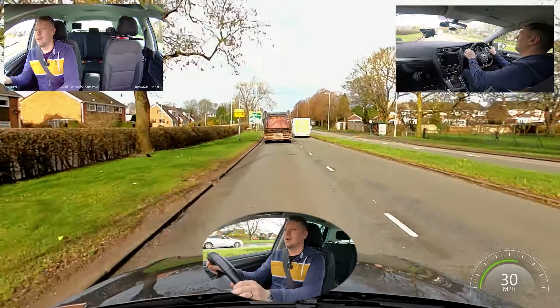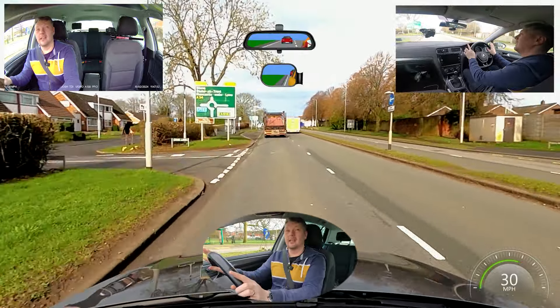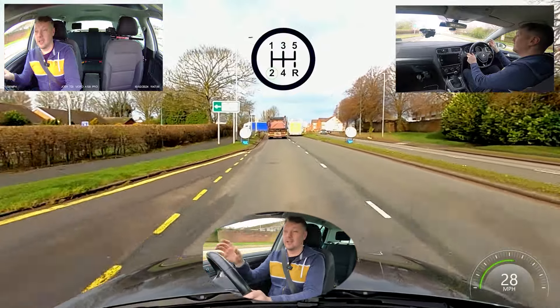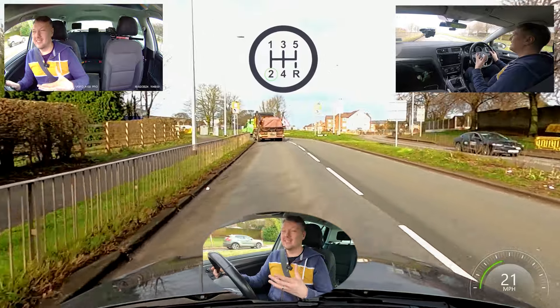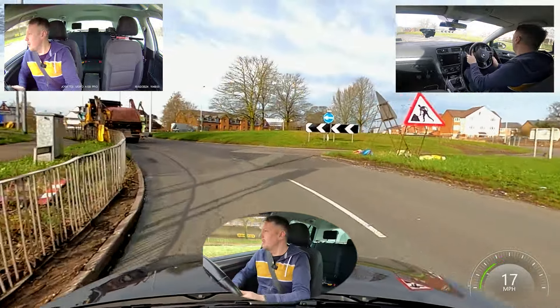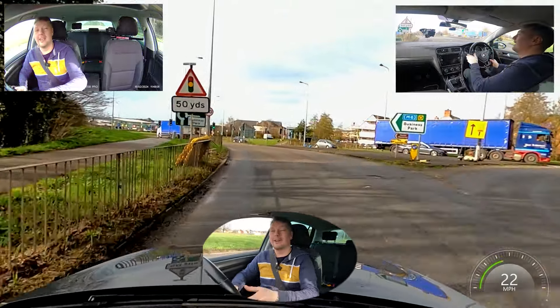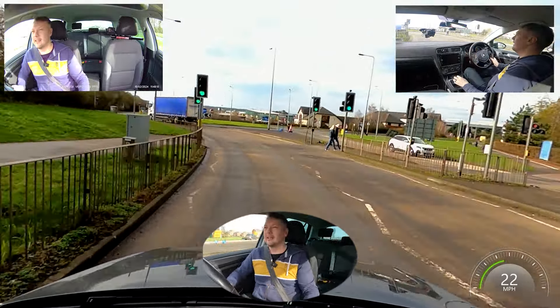Of course, stick to the speed limit. At the roundabout, the examiner is going to ask me to turn left towards the M6. So I'm checking those mirrors and popping that signal on, going into second gear nice and early to get to that jogging speed at the roundabout — it's going to give me loads of time to look and decide if it's safe to go. The faster you go into a roundabout, the harder it is to judge, so always go jogging speed, ideally second gear.